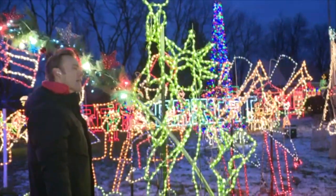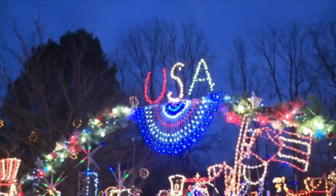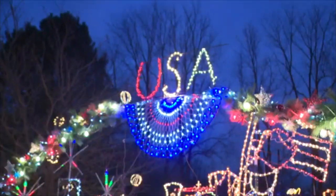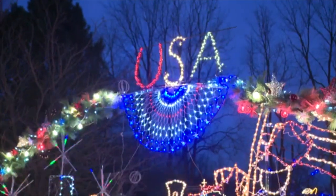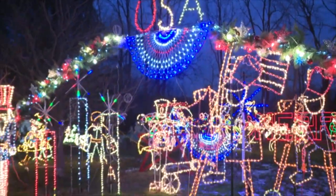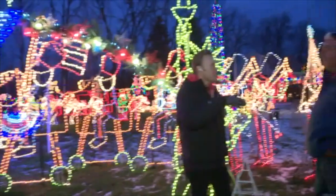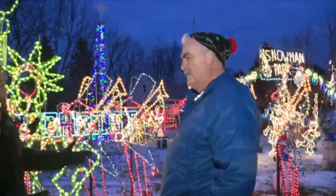Are you constantly getting more lights, or is this a point where you're like, okay, I think I have enough now? You never have enough Christmas lights. Where do you find them? I find them at yard sales, flea markets — Facebook Marketplace is always a good place to find lights. And you mentioned you're like 50% LED, 50% incandescent, so you've got a little bit of a mix. Yeah, I got a mixture, and that allows me to enlarge the display every year.